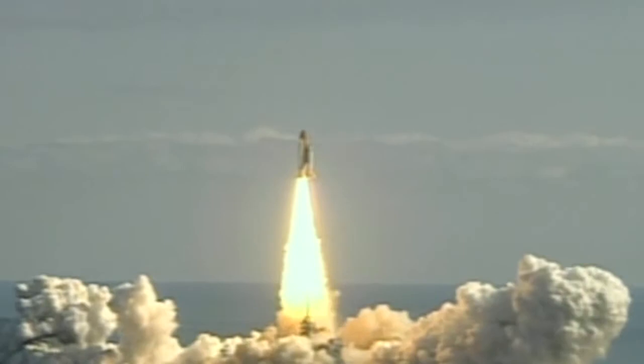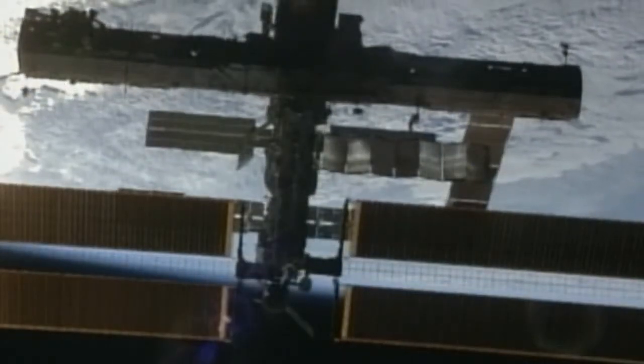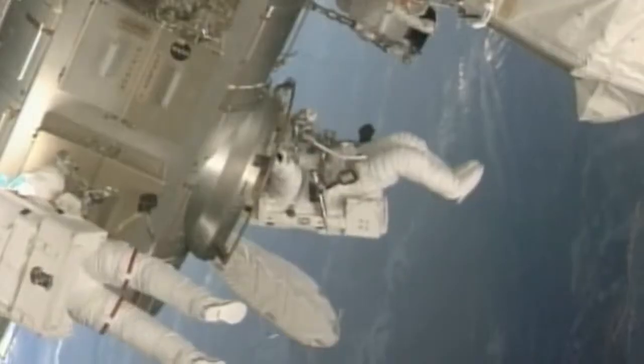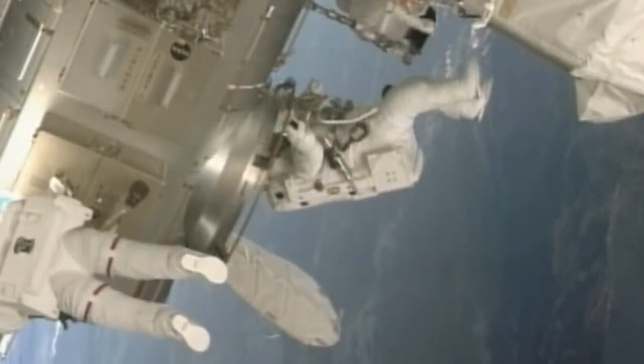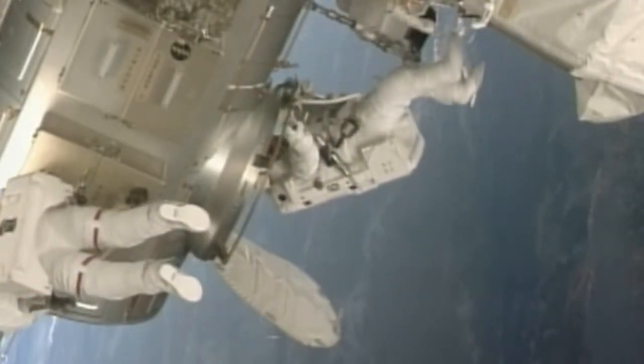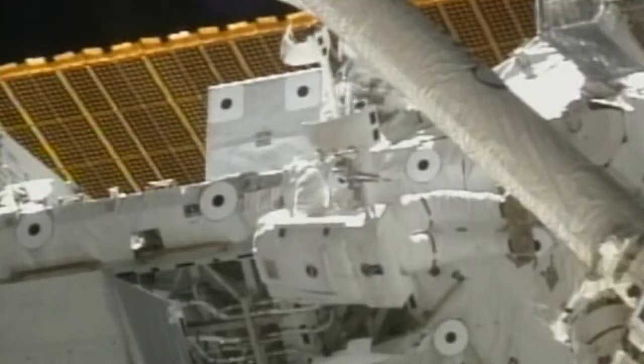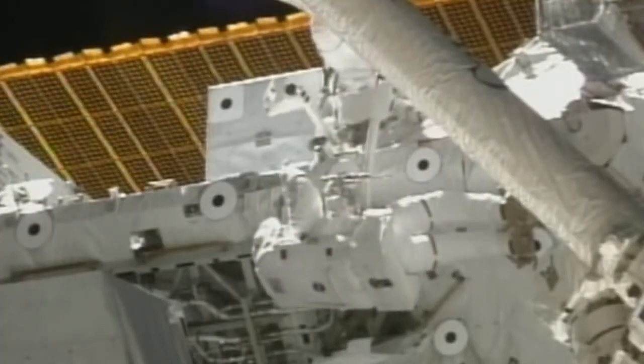These efforts helped NASA get the shuttles flying again in 2005 and continue flying without incident until the shuttle fleet was retired in 2011. And today, the International Space Station is safer because of a technique developed here in San Antonio to validate shields protecting the space station from orbital debris and particles. This technique performs impacts at over 25,000 miles per hour.